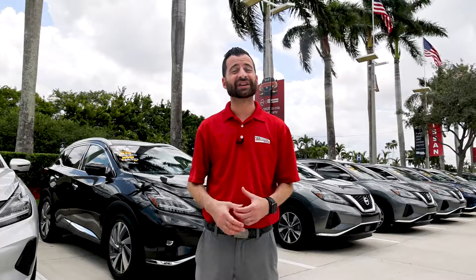The benefits of buying a certified pre-owned Nissan include being eligible for a seven-year, 100,000-mile warranty, and you'll receive 24-hour emergency roadside assistance, and you'll be eligible for car rental reimbursement and towing coverage.